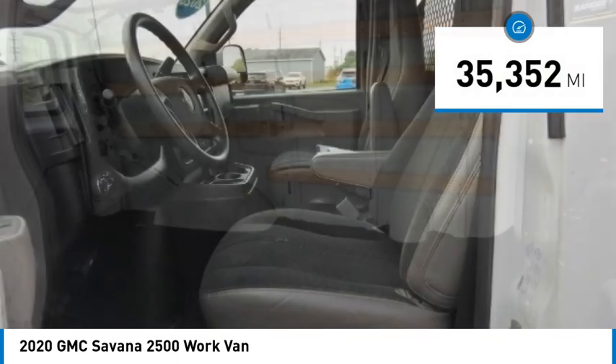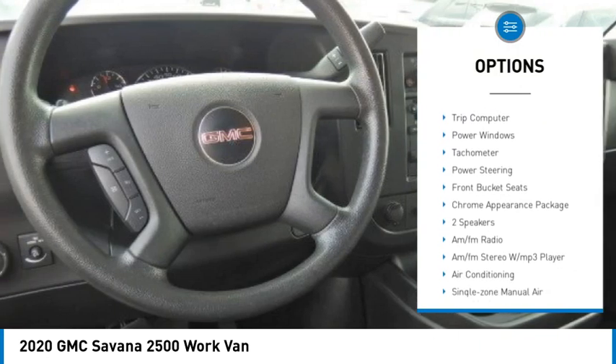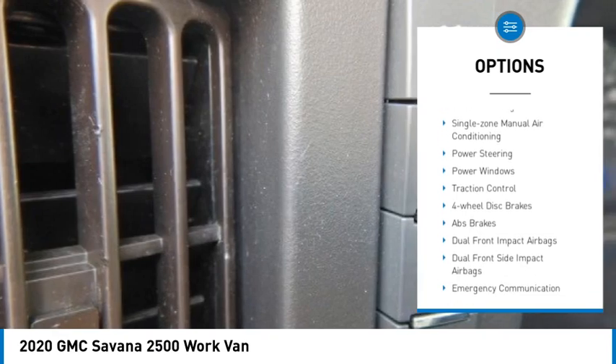Here are some of this vehicle's great options: electronic stability control, traction control, four-wheel disc brakes, front-wheel independent suspension, low tire pressure warning, and trip computer.